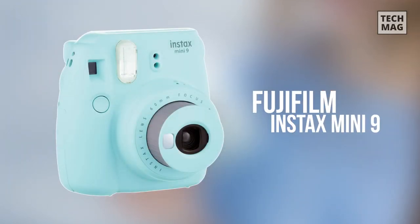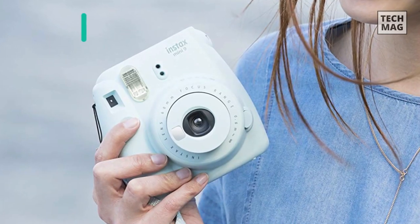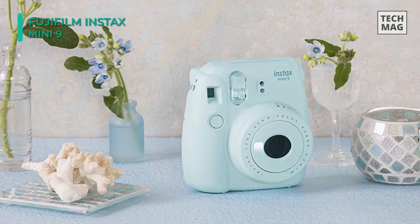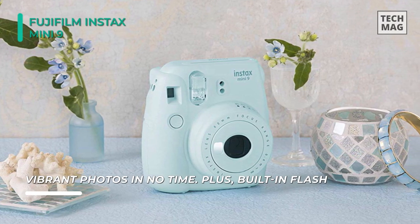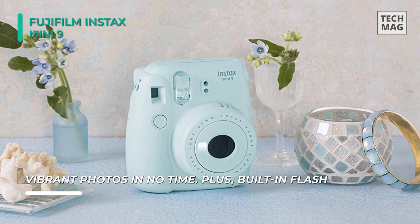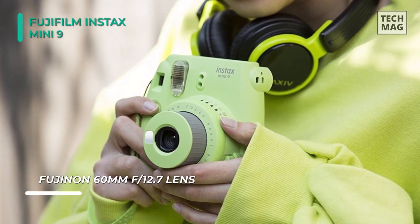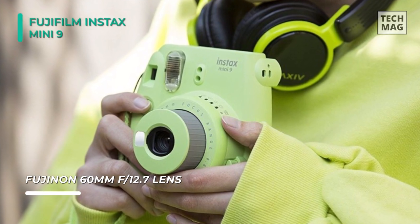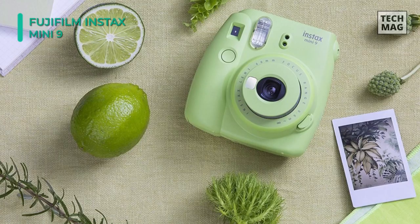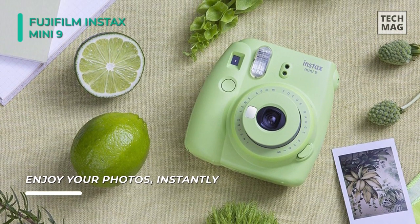The Fujifilm Instax Mini 9 camera has a sleek design incorporating a Fujinon 60mm f/12.7 lens, which offers a fixed focus from 2 feet to infinity. A small selfie mirror is built into the front of the lens for accurately composing self-portraits, and a macro attachment lens is included to reduce the minimum focus distance for close-up subjects. The optical viewfinder incorporates a central target spot to aid in composing images, and the dedicated high-key mode produces intentionally overexposed frames for a distinctly creative look.